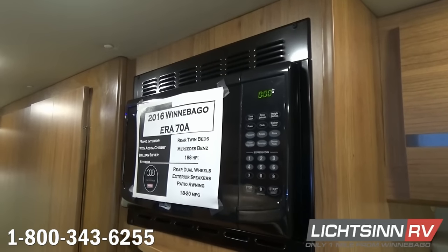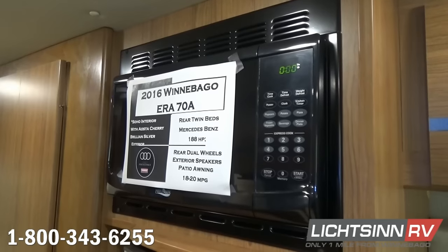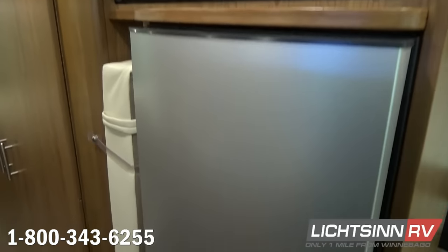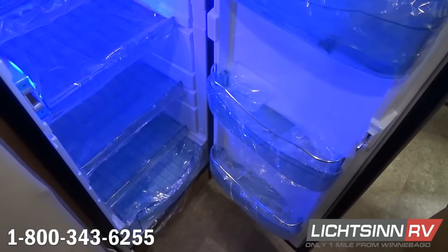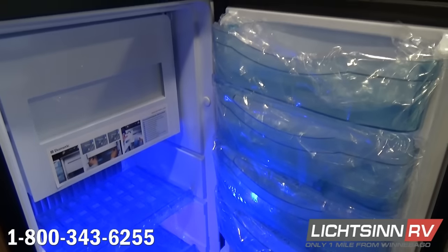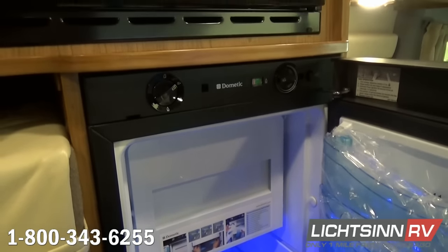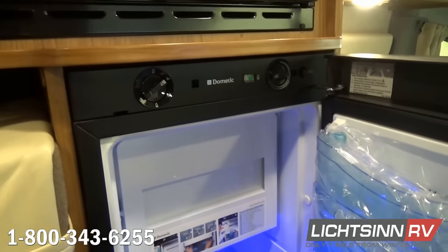Here you'll find the over-the-range microwave. Down below is the three-way European-styled refrigerator and freezer — 12-volt, propane, and 110-volt. The 70A specifications: 24 feet 3 inches long, 6 feet 4 inches wide, 9-foot 6-inch exterior height, 6-foot 3-inch interior ceiling height, 34 gallons fresh water capacity, 26 gray and 10 black tank capacity. A 26.4-gallon fuel tank provides an estimated cruising range of approximately 500 miles. The freezer is removable to expand refrigerator space.